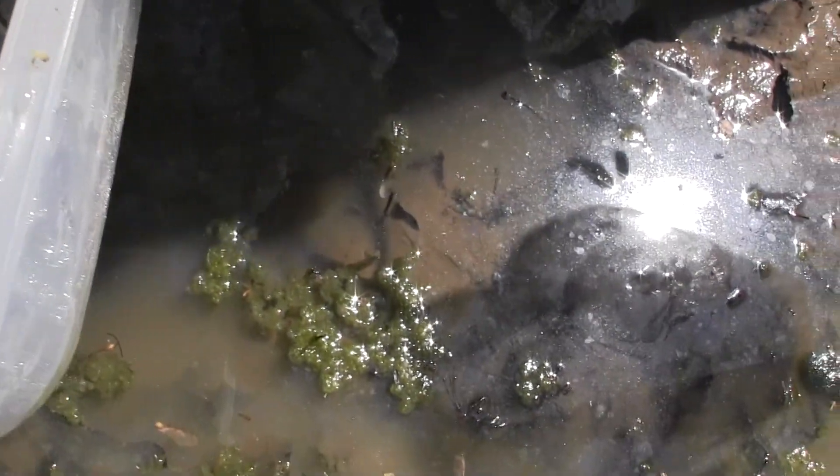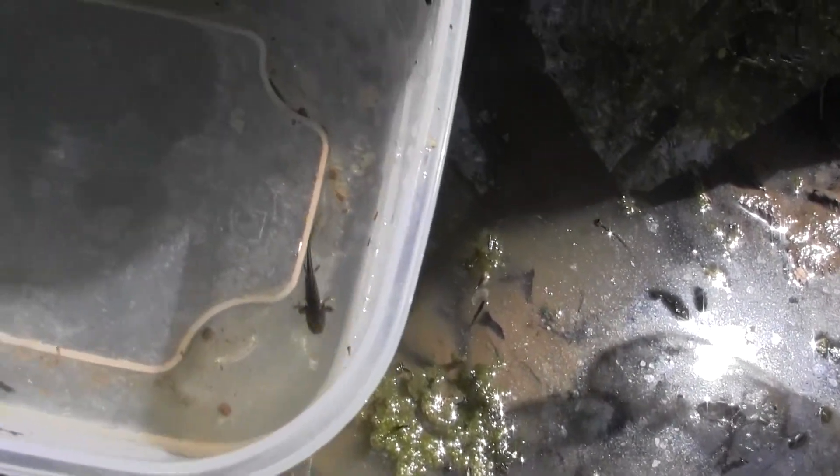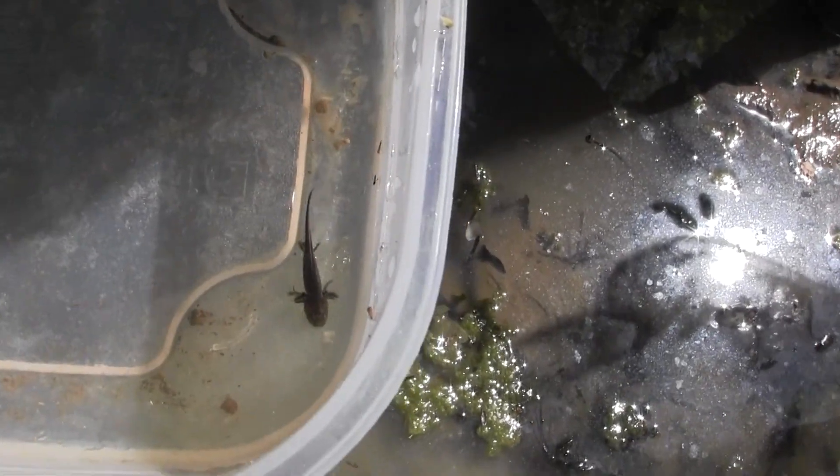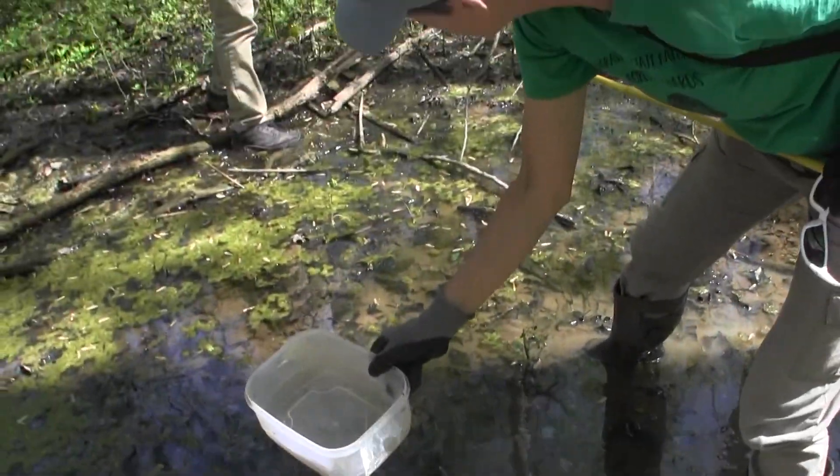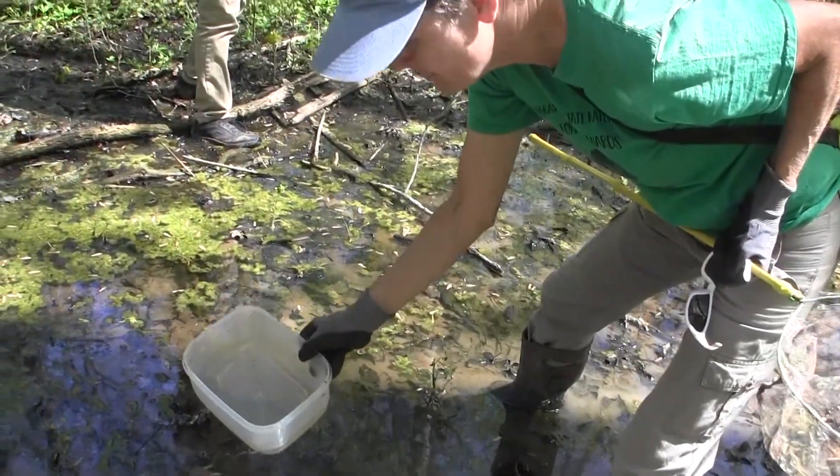Bear Grass Creek is just rotten with salamanders, I'm telling you. And again, it could be that in the absence of fish or frogs in here, these guys have a pretty happy life. Not so much predation.